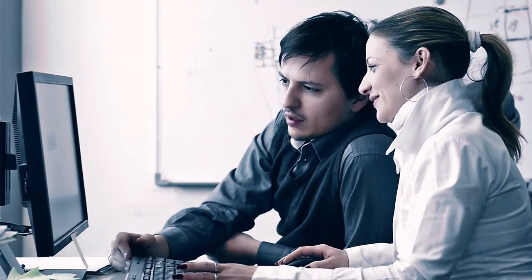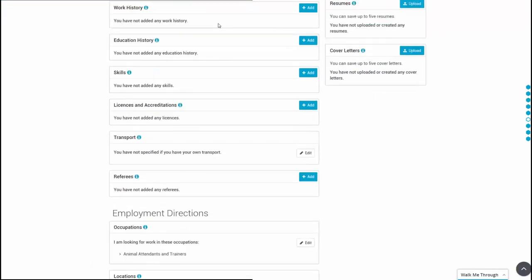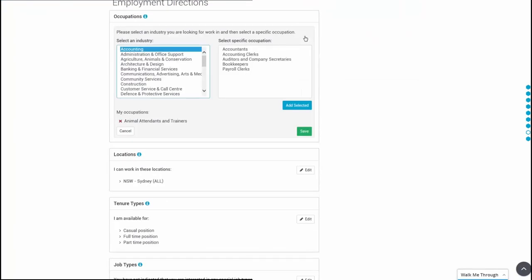Make sure that the career profile is filled out with as much detail as possible — this is what the employer is going to see. If that particular job seeker has a wage subsidy, you can put that on the career profile in their summary. That way, if an employer comes across this profile and isn't aware of what a wage subsidy is, it gives them incentive to contact us.